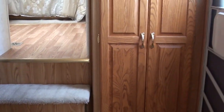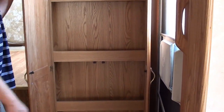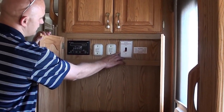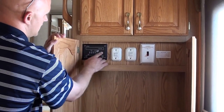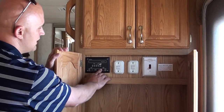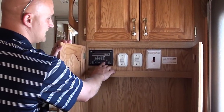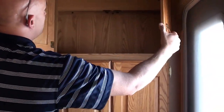How about a coat closet? Let's check this out. You've got all your controls here — this is for your water heater for the 110-volt electric side. You've got your slide-out switch control right here as well. Then your monitor panel for your holding tanks, water heater, and water pump. This is the water heater switch for your gas side — DSI, digital spark ignition, which means you don't have to go outside and light it with a lighter.